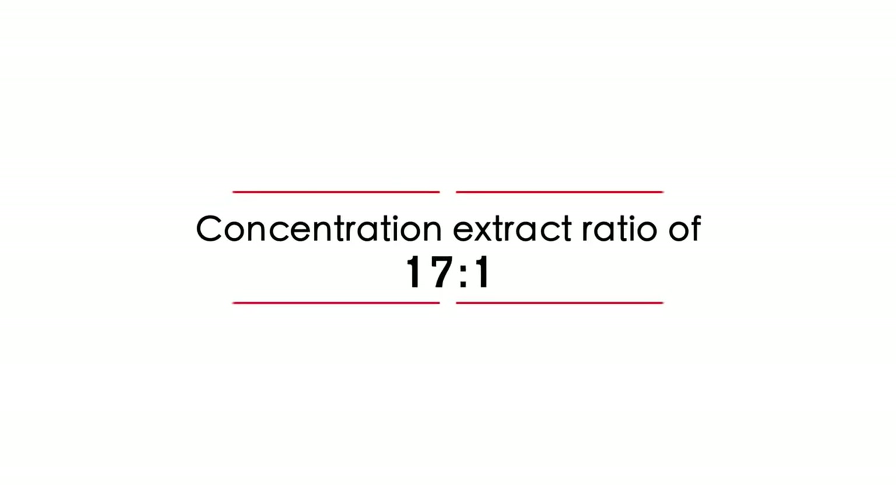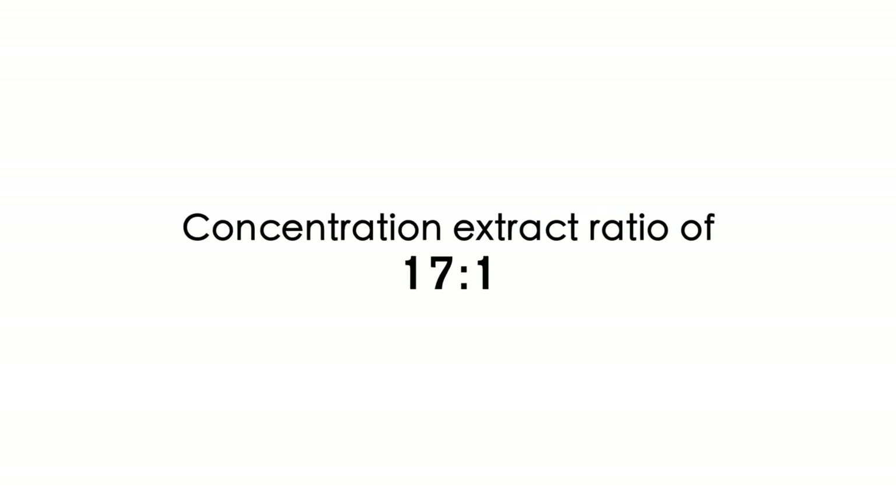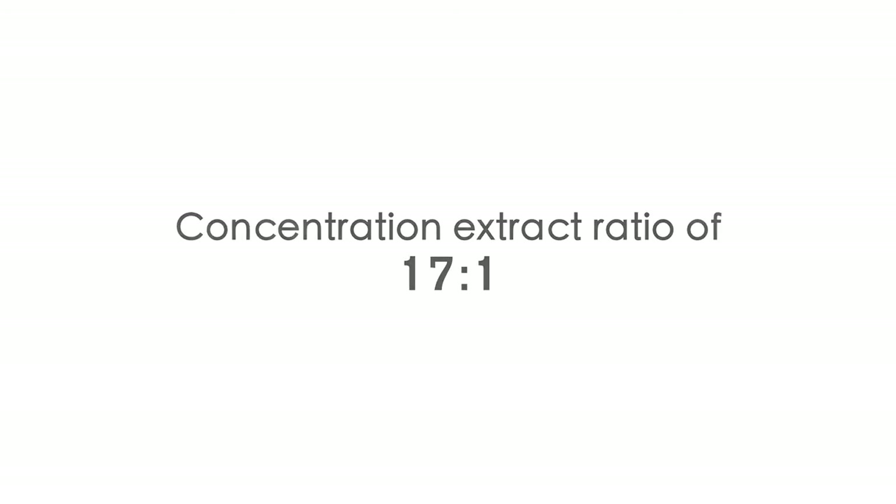MiK has a concentration extract ratio of 17 to 1. This means that 17 grams of dried red reishi are used for every 1 gram of MiK red reishi extract.